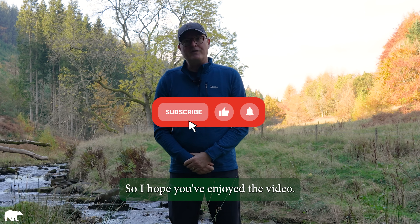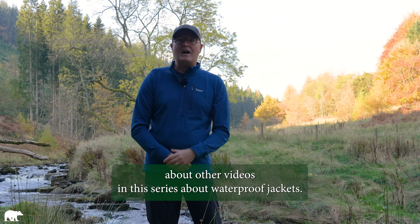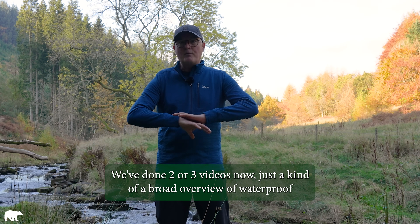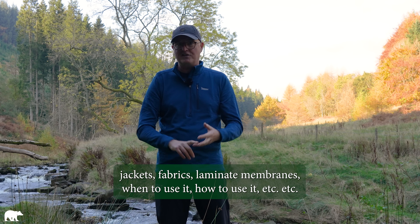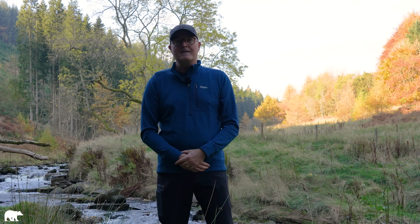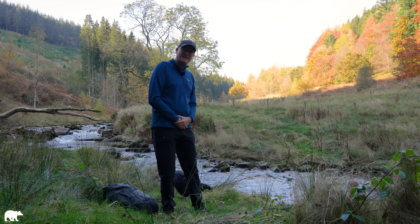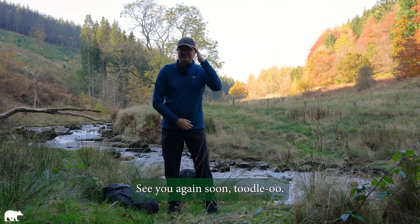So I hope you've enjoyed the video. If you have, please like it and subscribe to our channel where you'll find lots of other videos in this series about waterproof jackets — fabrics, laminate membranes, when to use it, how to use it, et cetera. There's loads of information, so please subscribe to be kept informed of when videos are released. From me and Winnie — Winnie's busy chewing a stick — thanks very much for watching. See you again soon. Toodaloo.